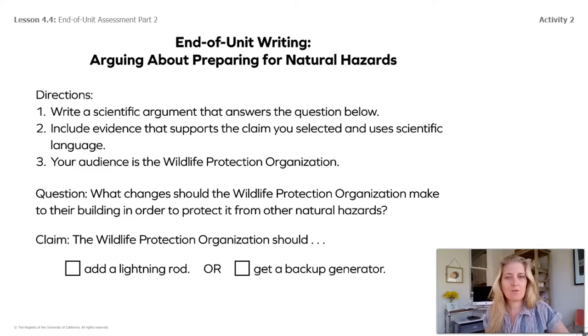Your question is: what changes should the wildlife protection organization make to their building in order to protect it from other natural hazards — not just the hurricane we already practiced? Should the wildlife protection organization add a lightning rod or get a backup generator? Spend some time thinking about your answer, then write, draw, type, or explain it. You can go back to notes, other videos, or books from this entire unit to help you collect strong evidence. After you finish, please continue and watch the next video to close out our unit.